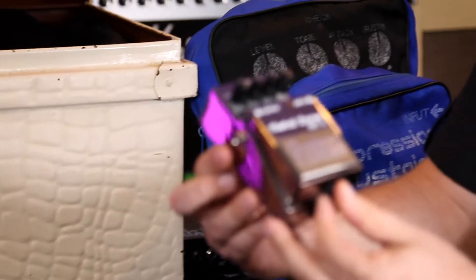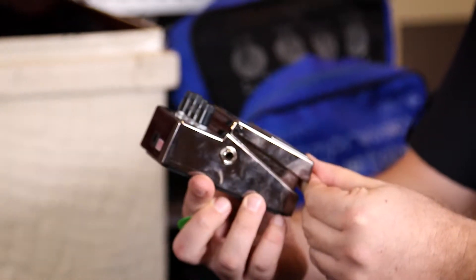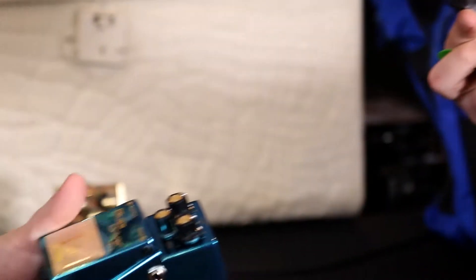That's the year I started at Roland, actually. And then we have the Metal Zone, one of the most popular Boss pedals. And that's 8 million compact pedals sold. What year is that? It's probably '92, or maybe 2002.